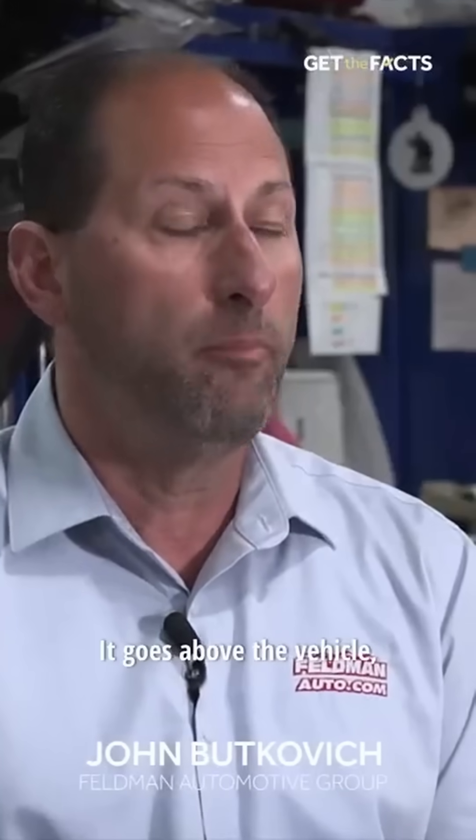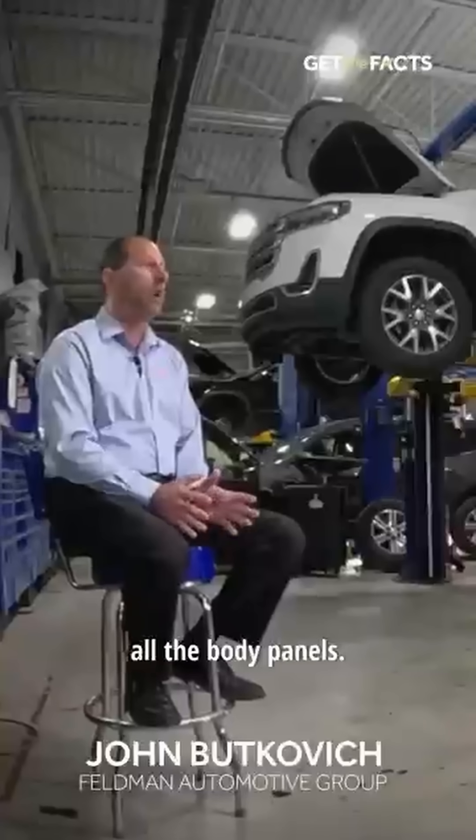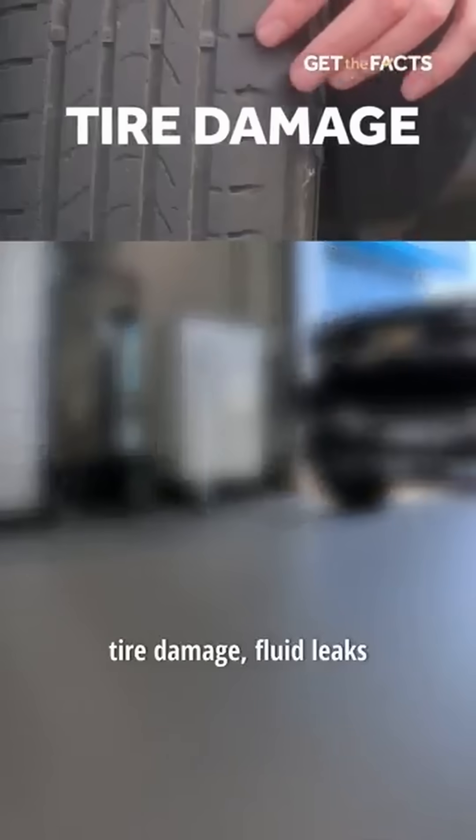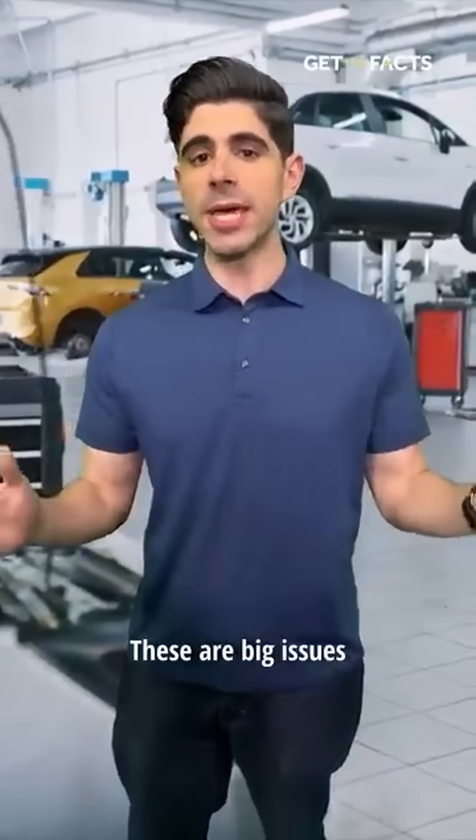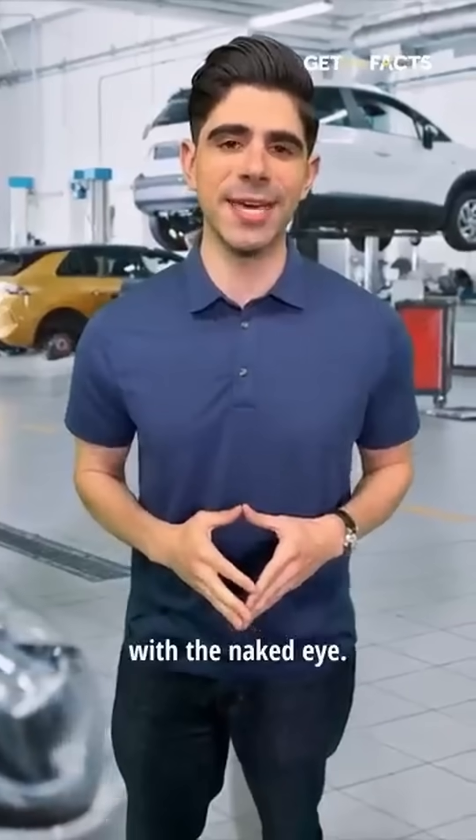It does a full scan of the vehicle — above the vehicle, below the vehicle, and all the body panels. The evaluation gives you and the car technician a report showing if your vehicle has tire damage, fluid leaks, wear and tear, and even rust. These are big issues that are easy to miss with the naked eye.